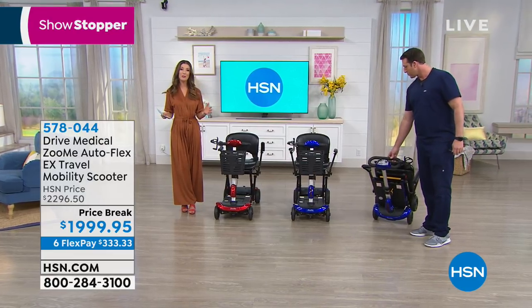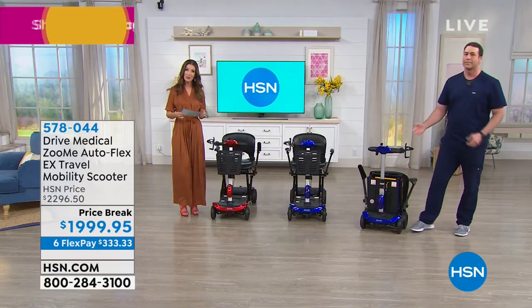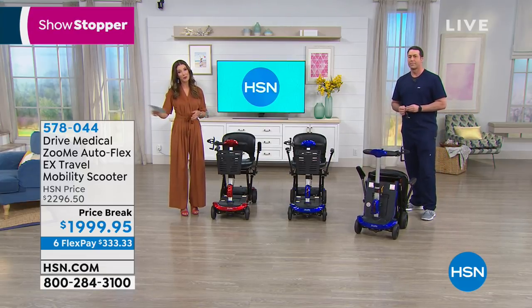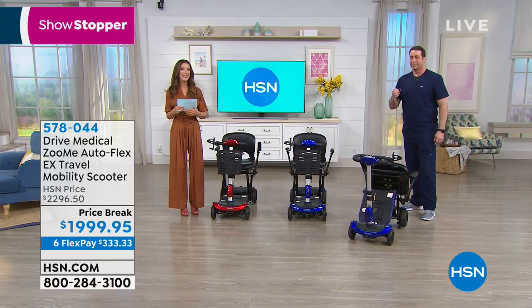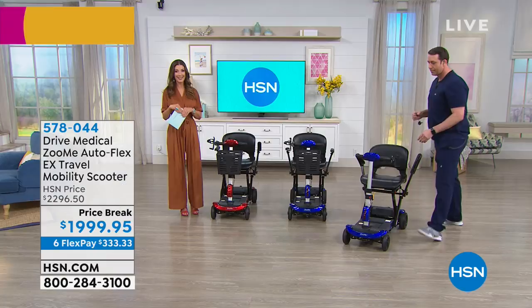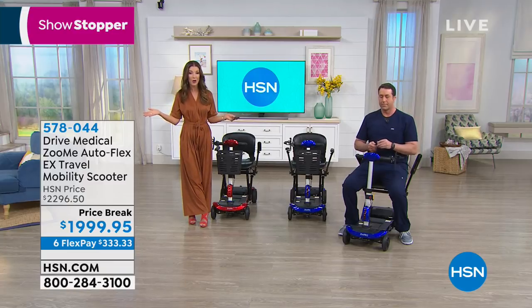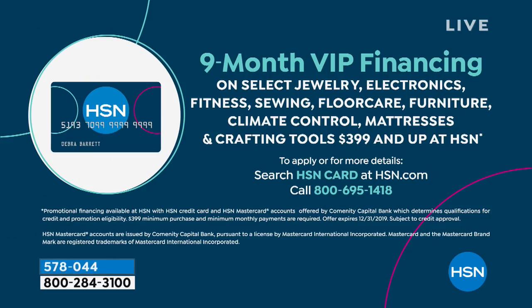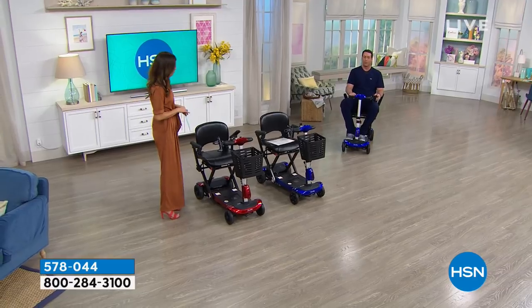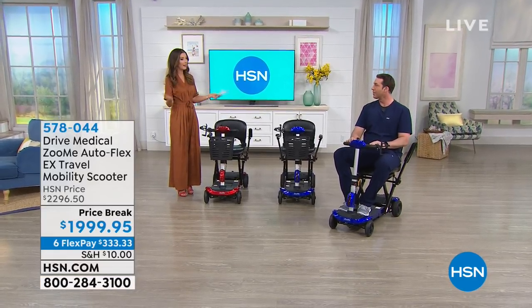Thank you to all who write those reviews — it means so much to know we can bring you something that's given many of you your independence and confidence in going places, exploring a new vacation, going on a cruise, or just taking yourself shopping. This is a wonderful way to enjoy a mobility scooter at an affordable price. We're giving you six interest-free flexible payments on your credit card of choice, plus VIP financing of nine months interest-free on your HSN credit card. Apply today and buy today with the HSN credit card and you'll also get ten dollars off. This is a considered but very important and valuable purchase for anybody who needs it.